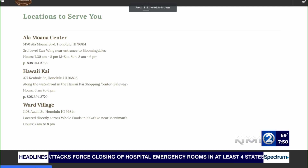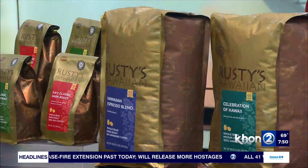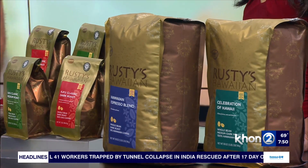So where can people find you? The best place is to go online — islandbrewcoffeehouse.com. We have three locations: Ward Village across from Whole Foods, Ala Moana Center near Bloomingdale's, and Hawaii Kai in the Safeway Shopping Center, also called the Hawaii Kai Shopping Center. And just in case people are wondering — that big bag of coffee, is it for sale? No, that's how we receive them from our roasters weekly. But these little guys we do retail in the store as well.